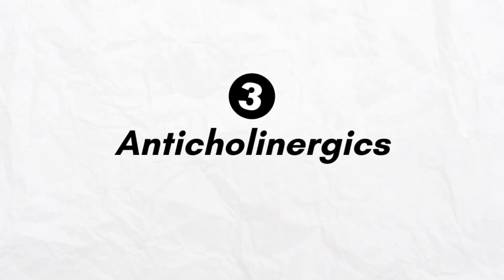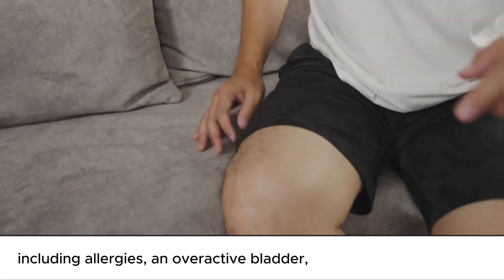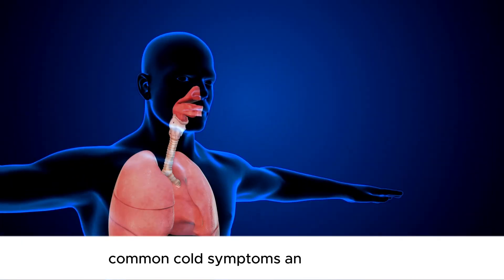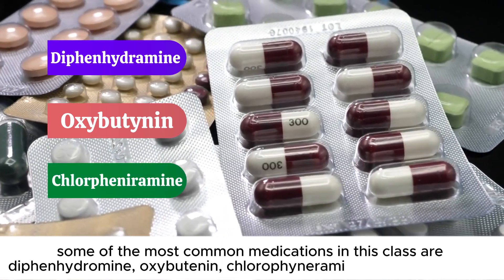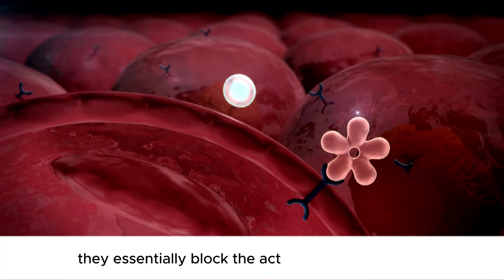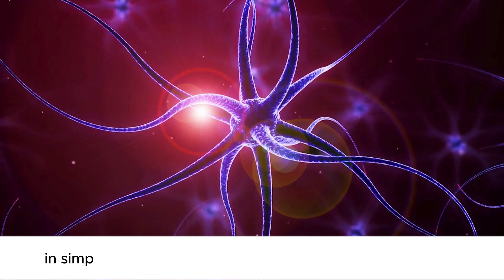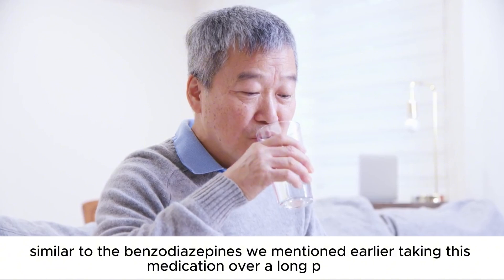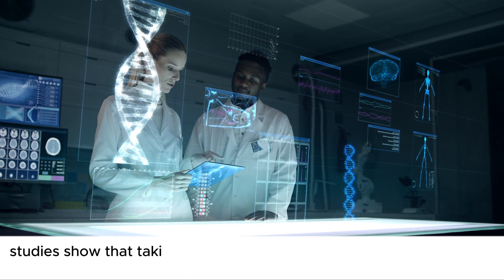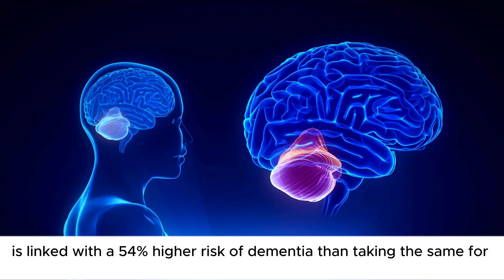Number 3: Anticholinergics. These are a class of drugs commonly used to treat many health conditions, including allergies, overactive bladder, abdominal cramps and IBD, common cold symptoms, and even COPD. Common medications in this class include diphenhydramine, oxybutynin, and chlorpheniramine. They essentially block the action of acetylcholine, the neurotransmitter crucial for cognitive and muscle function — triggering nerve cells to send messages about controlling muscles or cognitive function. Studies show that taking anticholinergics regularly for 3 years or more is linked with a 54% higher risk of dementia compared to taking them for less than 3 months.